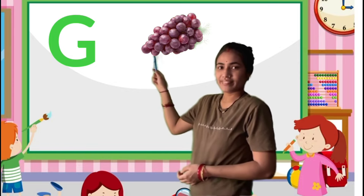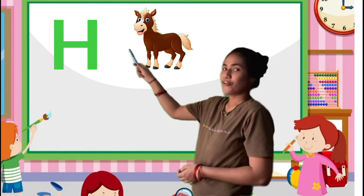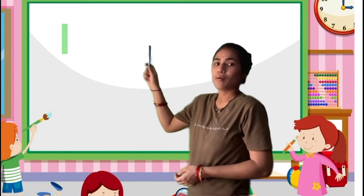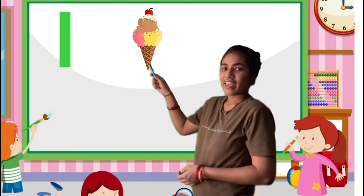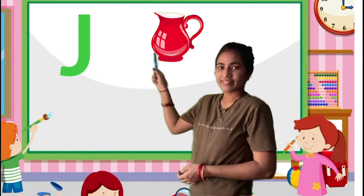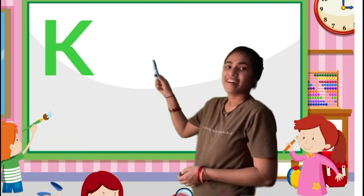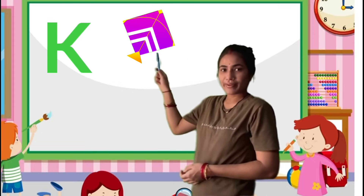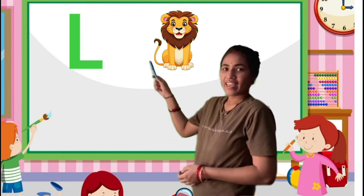G for grabs, H for horse, I for ice cream, J for jack, K for kite, L for lion.